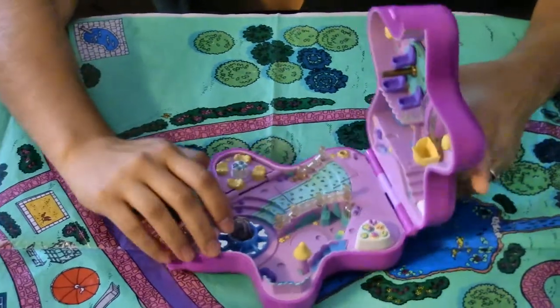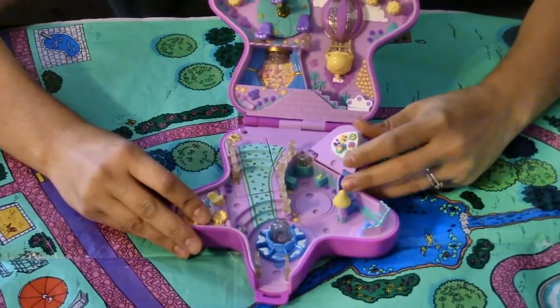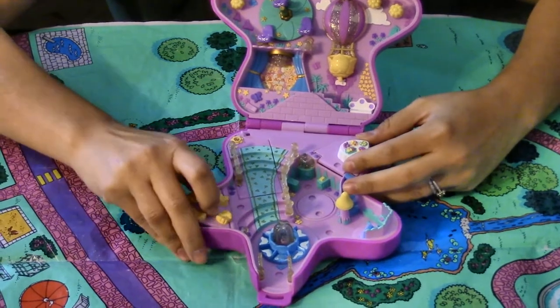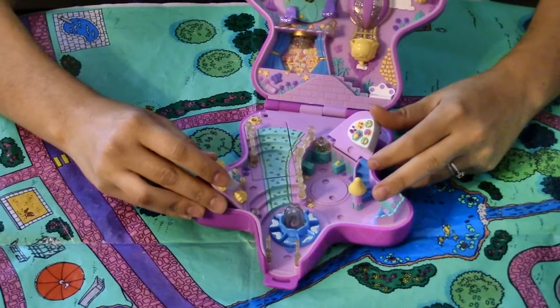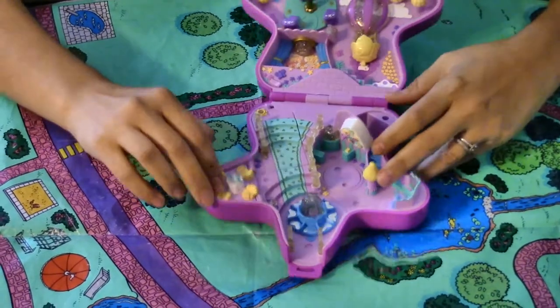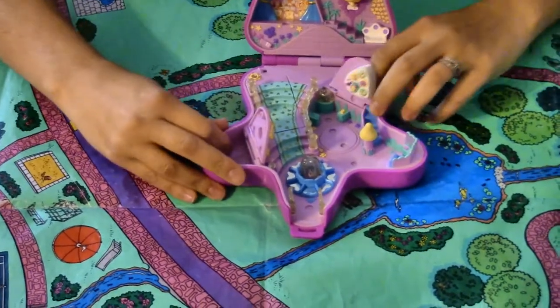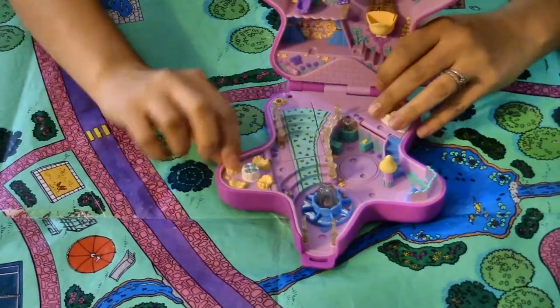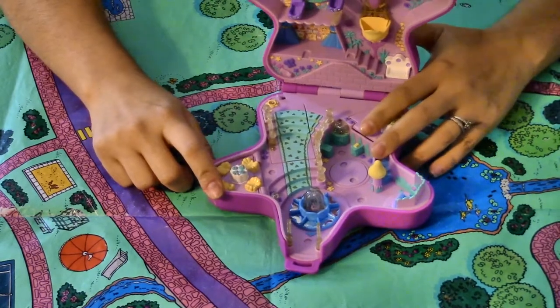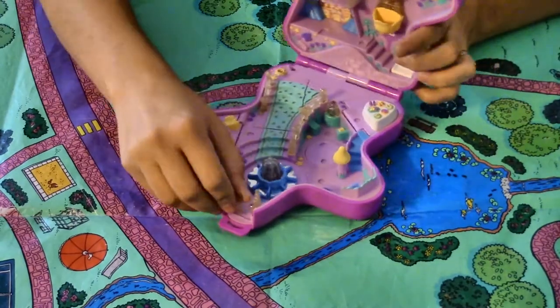That's half the challenge — making your toys function the way you want them to! What was cool is that Polly Pockets always had something really interesting, secretive, or hidden. They had these two little pockets that didn't have much function other than storage, but they were really cool. And then there were these little flower tables — I always thought it would be awesome to have little flowers to sit on for chairs. Isn't that magical?